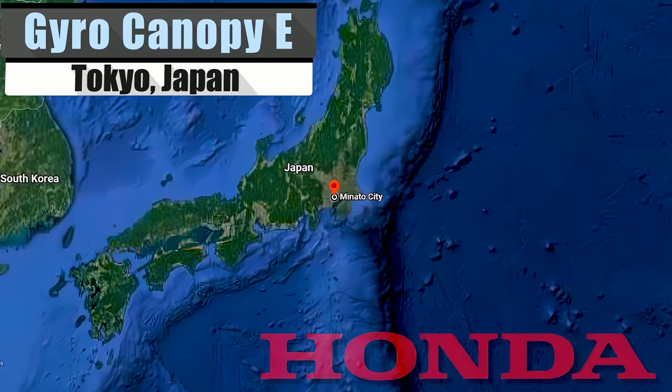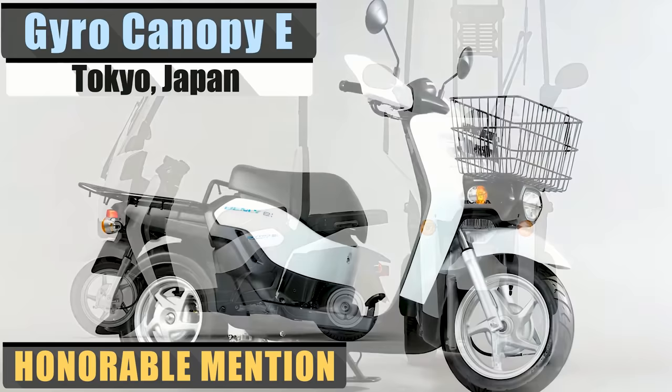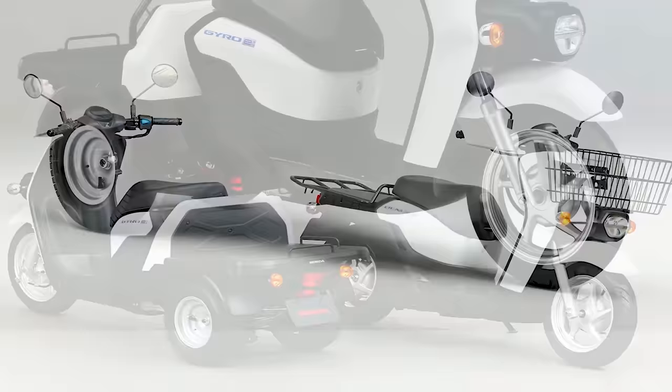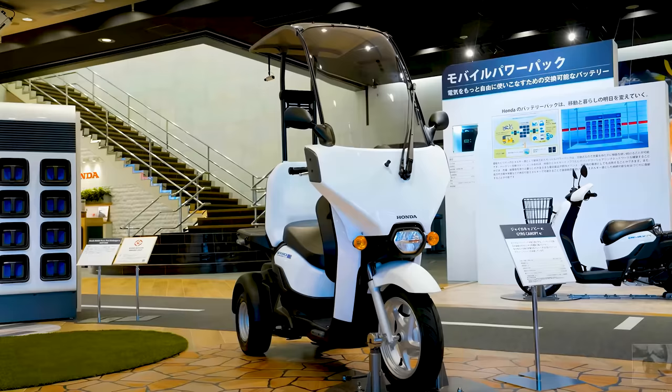We're seeing many large automotive companies taking steps toward electric, and Honda is no different. In 2019, the Japanese company released their first electric delivery scooter, the Bentley E, designed for business fleets. Then after the Bentley E came another addition to their ongoing Gyro series with the Gyro E Cargo Trike. And now we are taking a look at the latest addition to that series, the Gyro Canopy E.